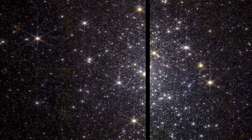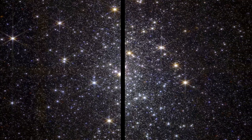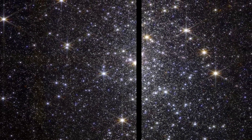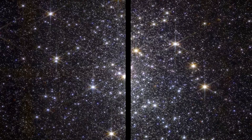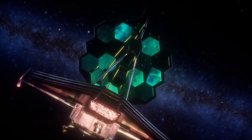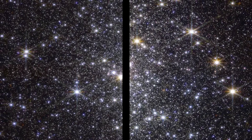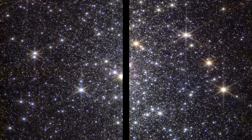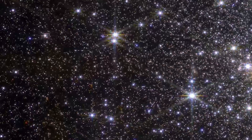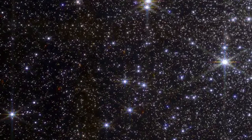The James Webb Space Telescope observed the Messier 92 globular cluster, also known as M92, early after coming online last summer. It took only one hour to capture the sparkling image. Primarily built to study the most distant objects in the far away reaches of the universe, Webb easily detected the multitude of stars inhabiting the M92 cluster some 27,000 light years away, including the dim and cool ones that were invisible to its predecessor, the Hubble Space Telescope.